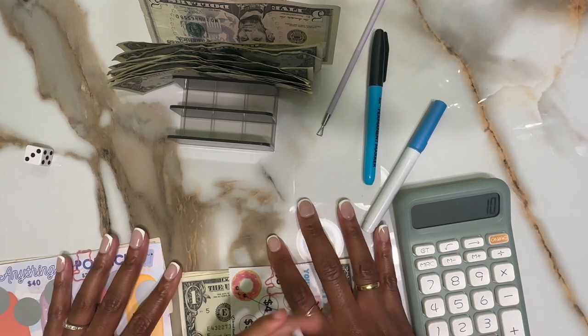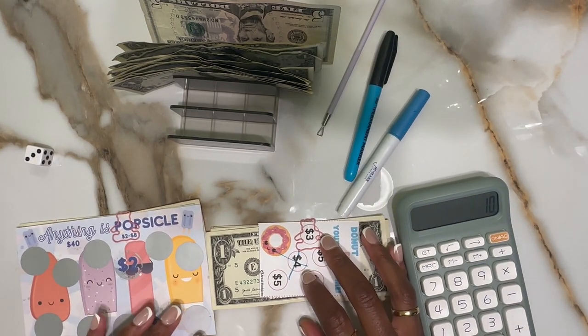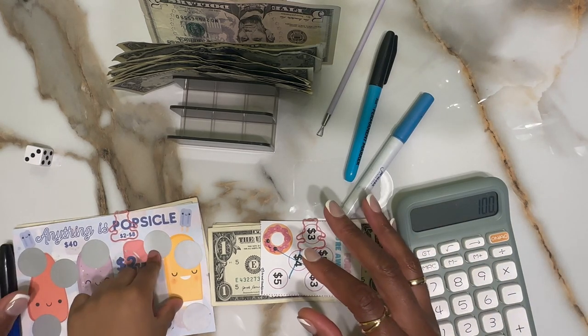Hey fam, it's Mama Bear and we are back with another savings challenge video. Happy Friday! I'm here with my little bear, say hey BJ. Hey!